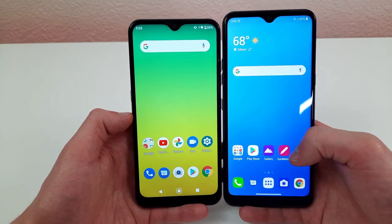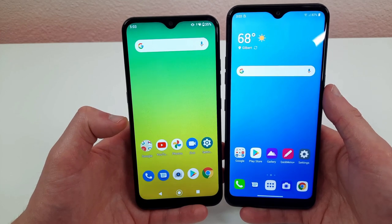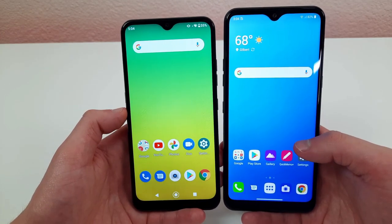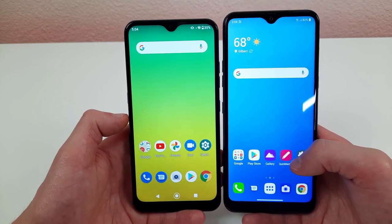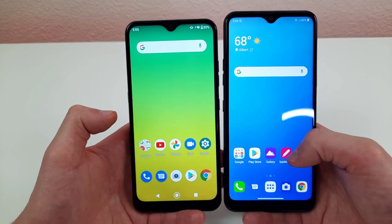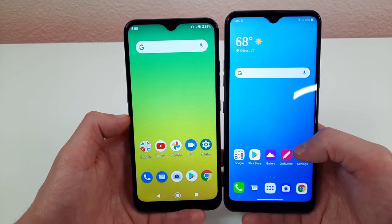Neither of these phones have wireless charging, but the LG K51 has a fingerprint scanner and the LG K22 does not — that's a big difference. Having a fingerprint scanner is really convenient; it's such a common feature now. The LG K22 also doesn't have face unlock, so all you can do is a PIN, pattern, or password. A pattern can work once you get the muscle memory down, but the fingerprint scanner is going to be a lot faster. The K51 definitely has an advantage in security.